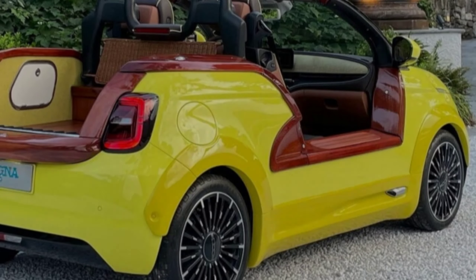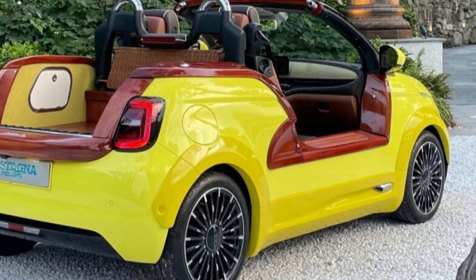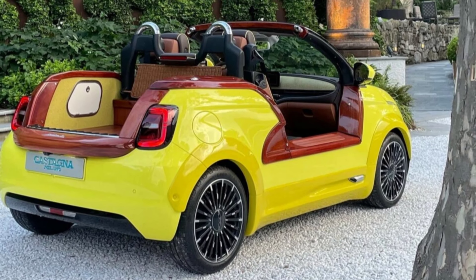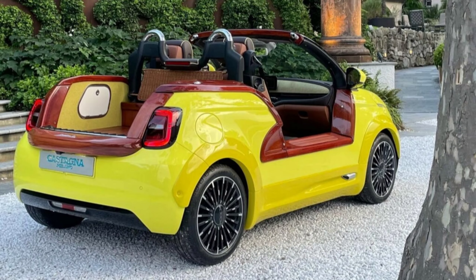The highlight of the EV is the lack of doors, roof, pillars, and tailgate, with shiny Sapelli mahogany wood covering the cut-out areas, similar to a Riva boat.